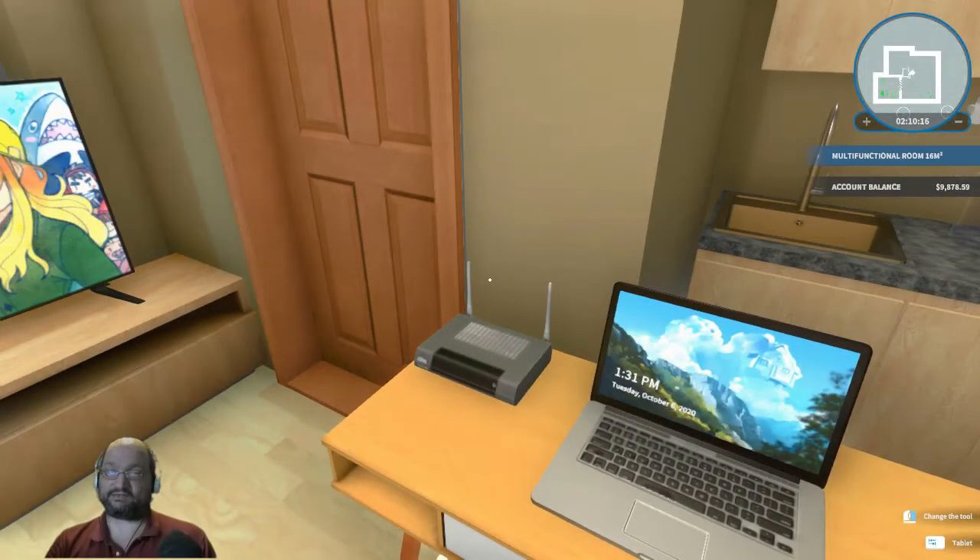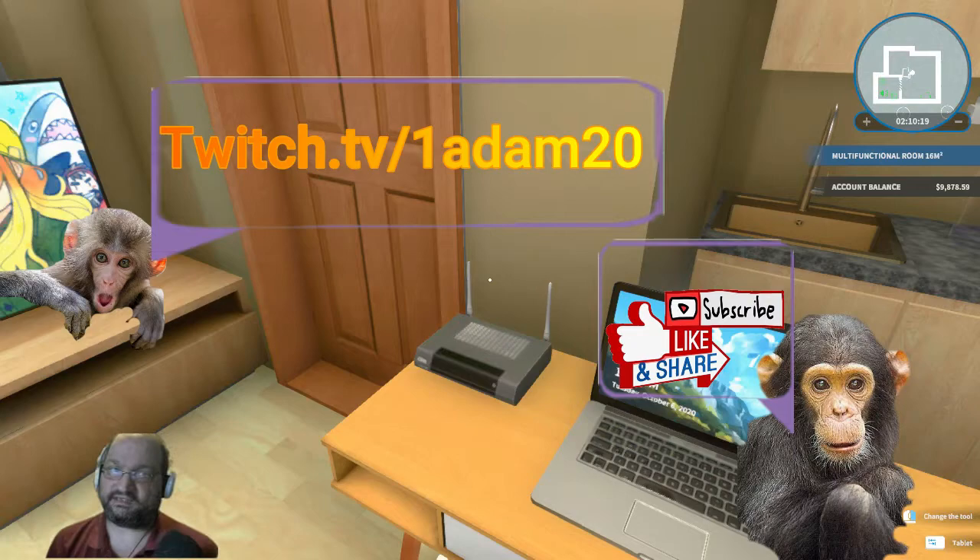Okay guys, I want to thank you for joining in here for Episode 6 of House Flipper. Thank you for joining in. Have a great rest of your Friday and a great upcoming weekend. Stay safe. This is 1 Adam 20 saying 1 Adam 20 to dispatch — show me code 4107, and of course 1042. Have a good day and catch you next episode.